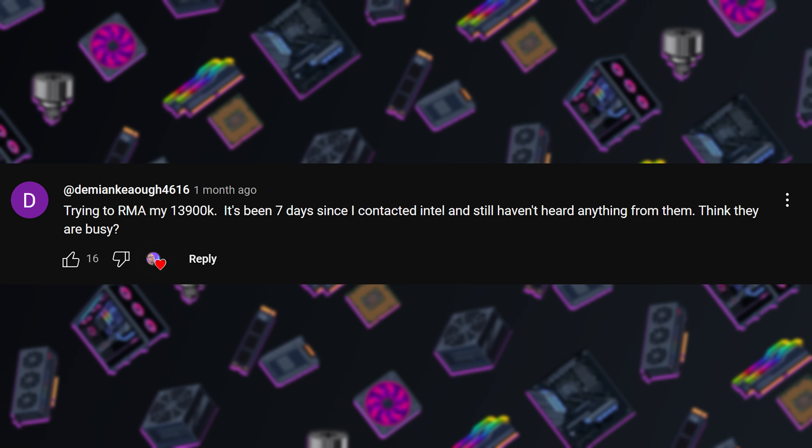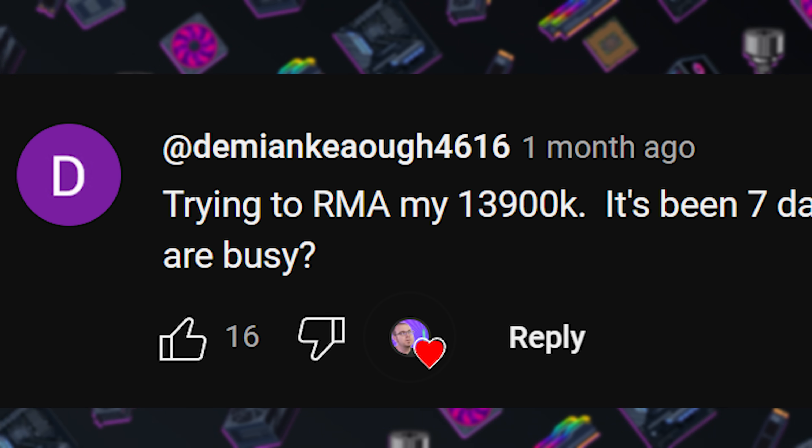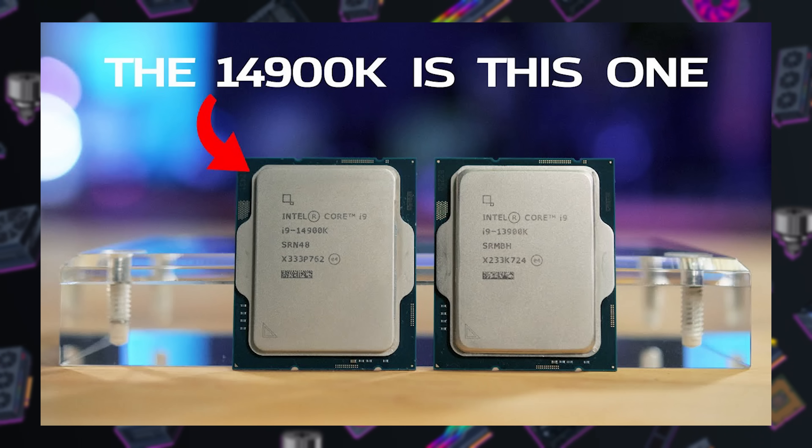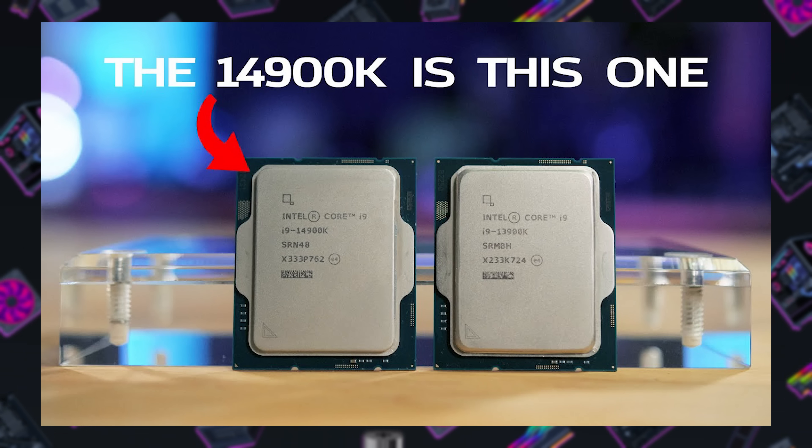Our first question is from Demian Kjalkh, who's trying to RMA a 13900K, as have quite a few people recently. Especially those who have encountered errors while running a 13th gen or 14th gen processor. This is more likely to occur if you're running the higher-end CPUs like the 13900K and 14900K. However, these errors and instability issues have been reported with other Intel CPUs as well, 13th and 14th gen. The advice has been to stick to 12th gen or make sure your BIOS is updated with the latest microcode update. But if you've encountered instability issues already, your CPU is likely affected and you're going to need to return it to Intel to get it replaced.